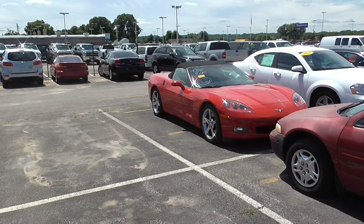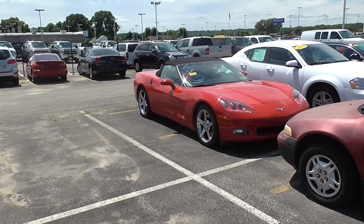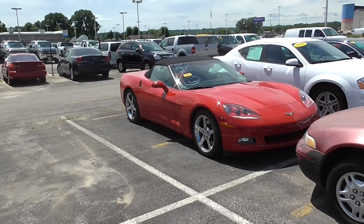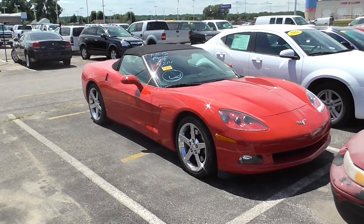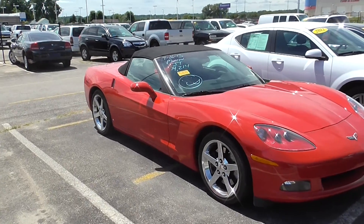Hello all you Corvette fans out there. This is Jordan Gall with McGrath Auto in Cedar Rapids, Iowa. I wanted to shoot a quick video message of a Corvette — there we go — a Corvette that we just took in on a trade.